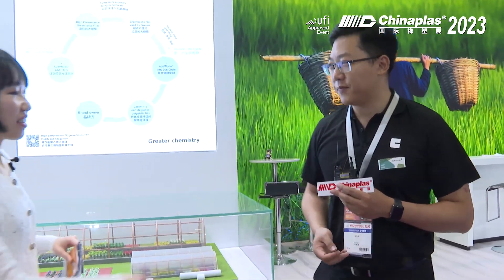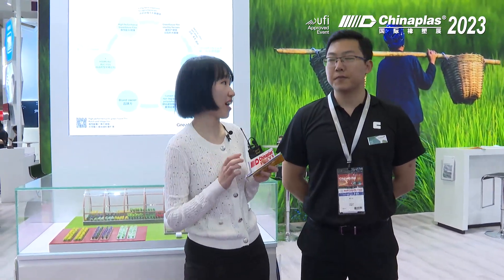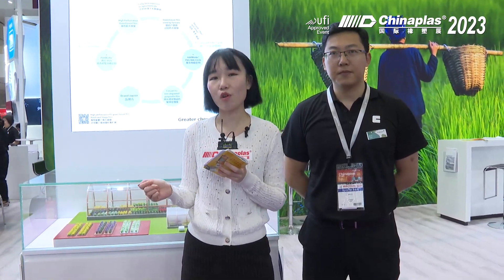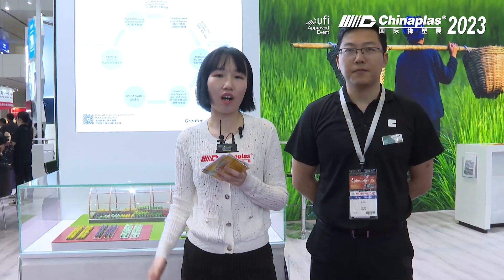Thank you, Mr. Fram, for giving us a very detailed introduction about this innovative solution that Clariant provides. If you are interested in learning more about Clariant, please come to booth 15C41. Our online friends can keep watching our China Plus live platform. Thank you.